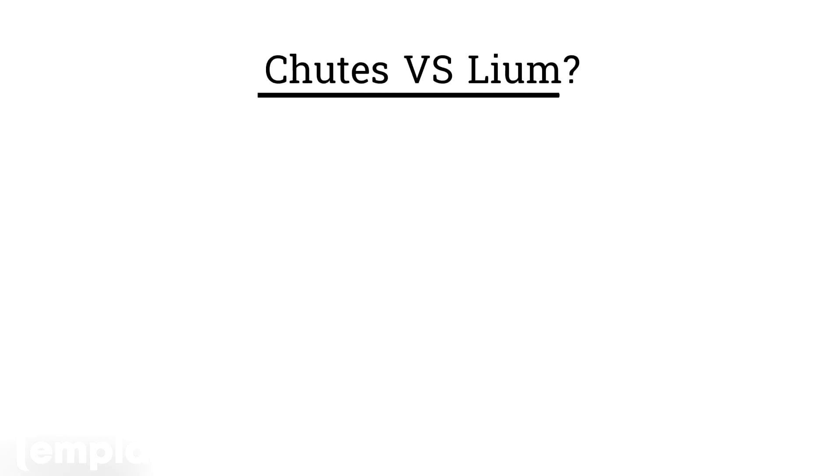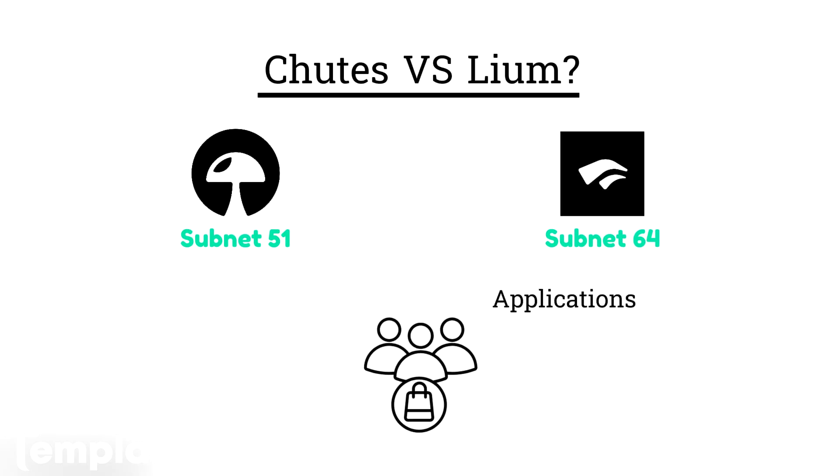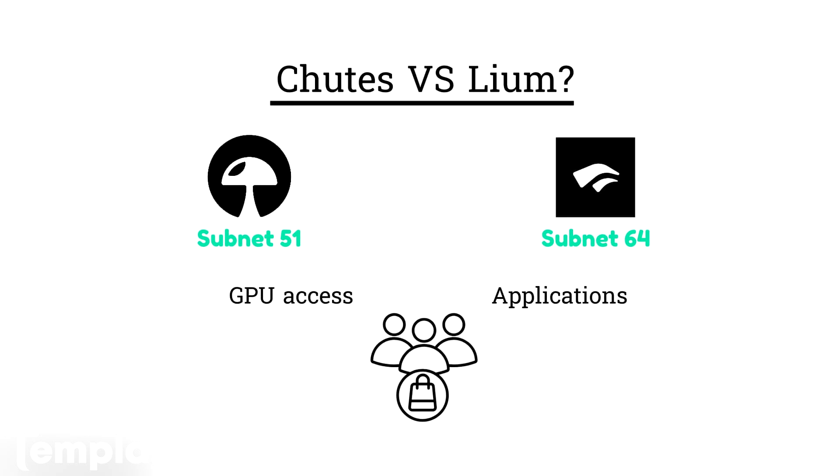You may be asking yourself: what is the difference between Shutes, another big GPU-type subnet on BitTensor, and Liam? I spoke with a miner who has mined both. He said that both subnets are about meeting subnet demand with the right GPU, but Shutes sits a layer higher for the end customer. Shutes users are deploying applications on top of the Shutes platform, whereas Liam provides customers access directly to the GPUs — so they're not necessarily direct competitors. If you're interested in more from this miner who's mined on both subnets, a link to his YouTube channel is in the description.